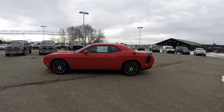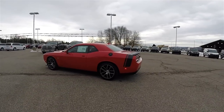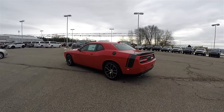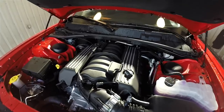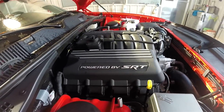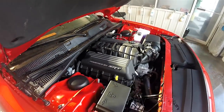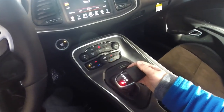This Challenger is in Torred, and has the black Alcantara with the Nappa leather high-performance sport seats. This vehicle is rear-wheel drive, powered by the 6.4 liter SRT Hemi V8 engine, and has the 8-speed Torque Flight 8 HP 70 Auto Stick Automatic Transmission.